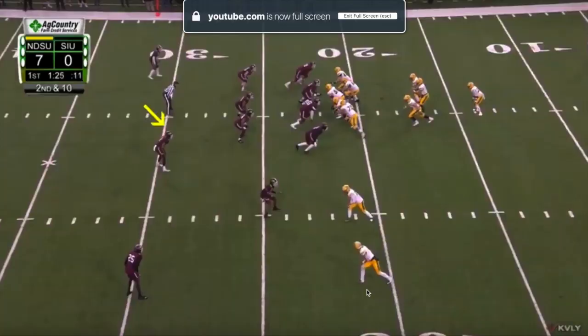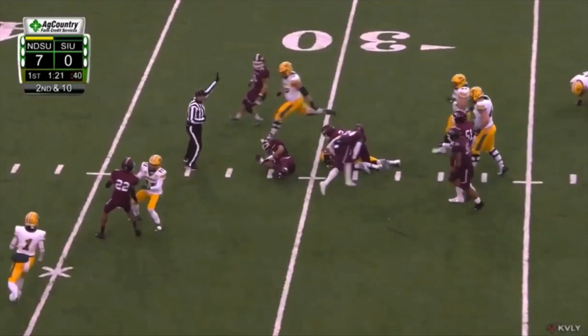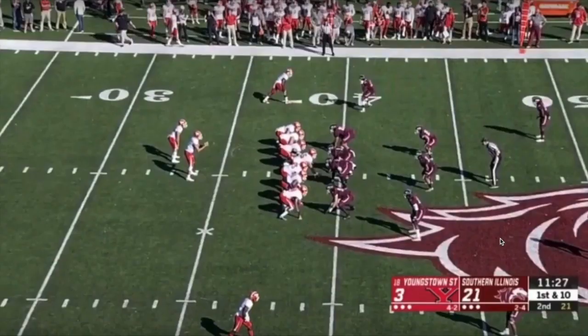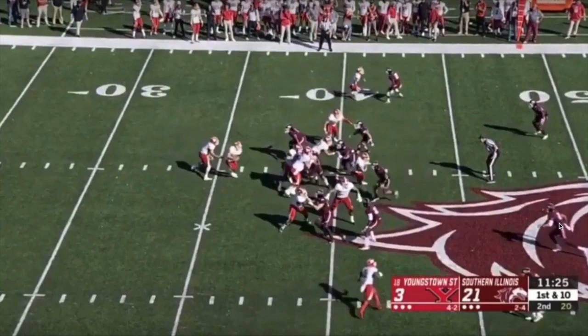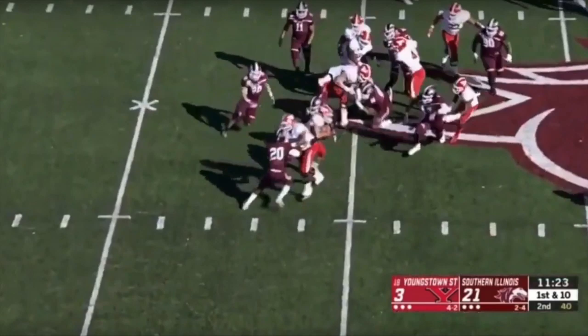Now Chin is more than just that speed guy who's going to cover a lot of ground. He can also come up and lay a hit, fill a hole. Against North Dakota State, the ball comes up the middle and he's able to go over and lay a hit to drive that defender to the ground. Here against Youngstown State, it looks like a receiver is going to seal him off and the running back is going to be able to run around and get by him, but Chin's able to use his speed and power through that to help get the tackle.